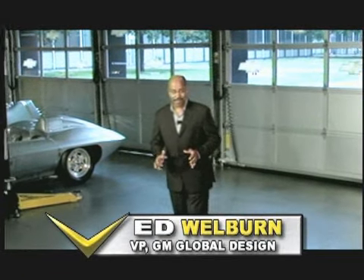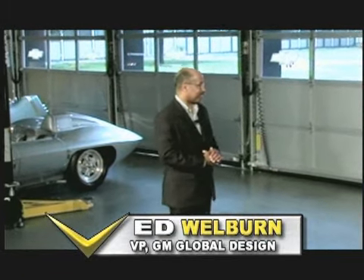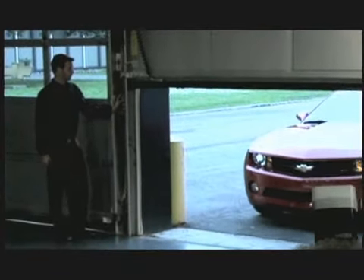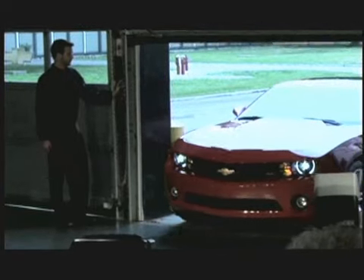Over the years we've had a lot of very special reveals here at the design center, but never here in mechanical assembly. It's here in this room that since 1955 we've done the final detailing of every one of our concept vehicles on its way to the auto shows. Now it is time to fulfill the promise — it is time to define the future of the sports car market.